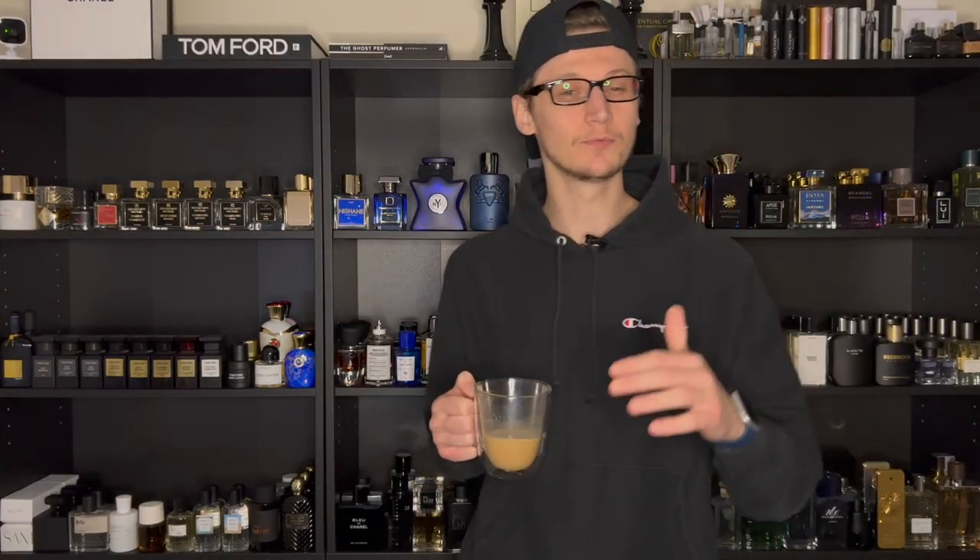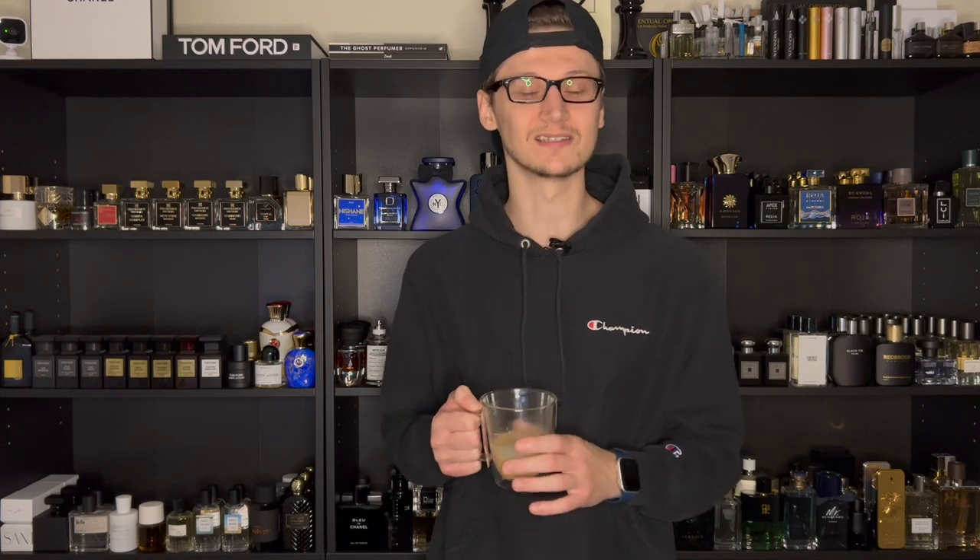I did have a pretty rough week to be honest with you guys, but I did pull out some phenomenal fragrances to lift my mood. Stay tuned to find out what fragrances I chose to wear throughout the week.